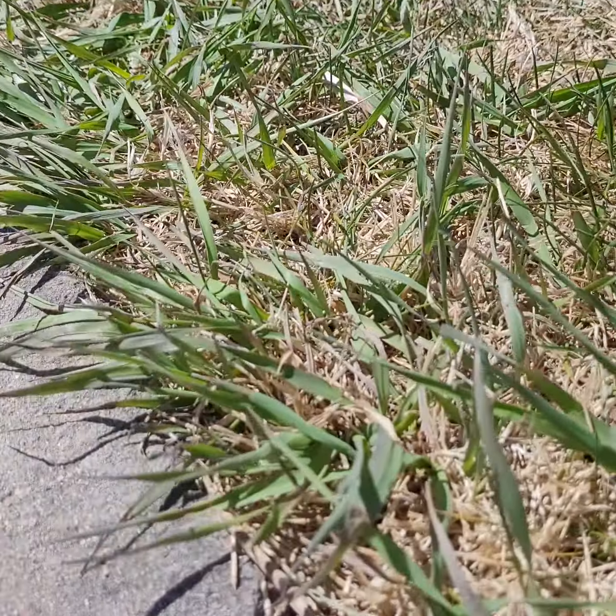Hi everybody, Allison O'Connor with Larimer County Extension, and we're here in Windsor looking at what is not crabgrass — because it's April.